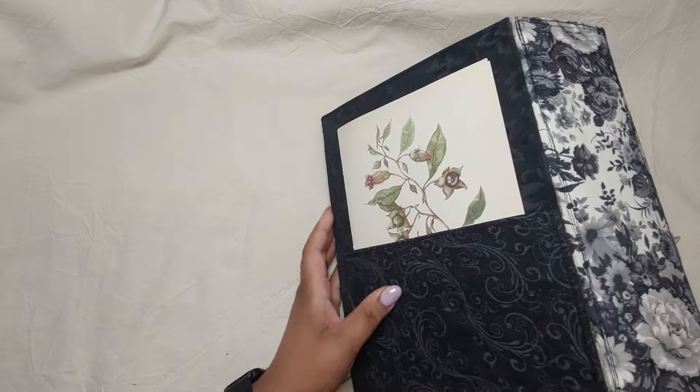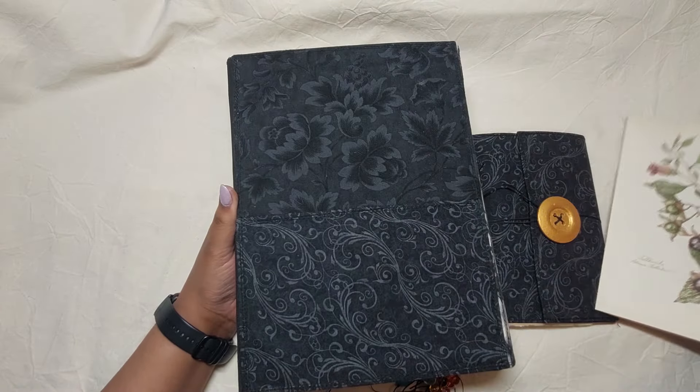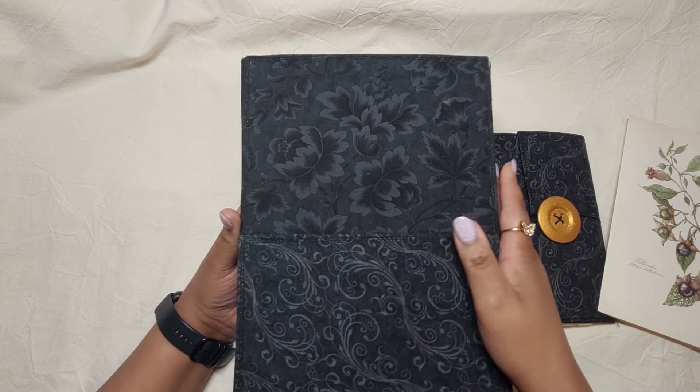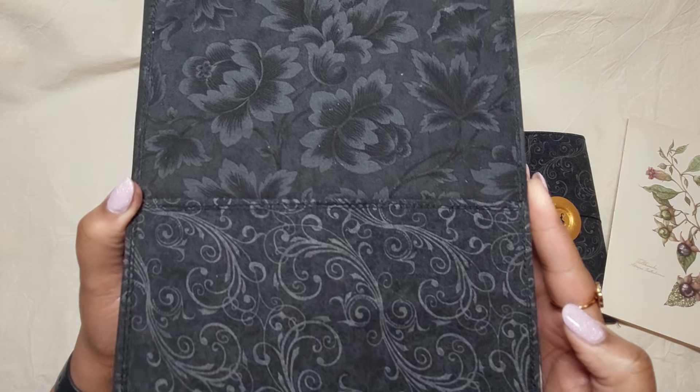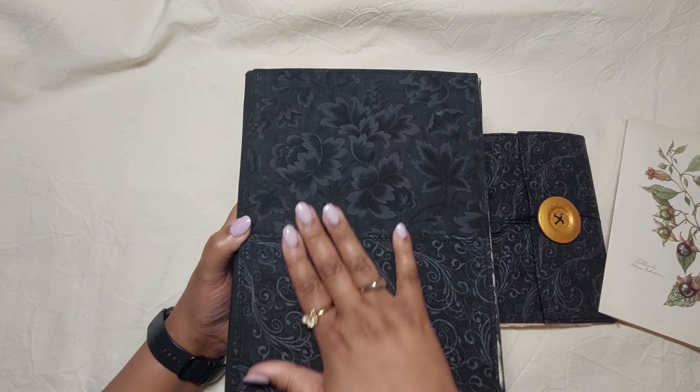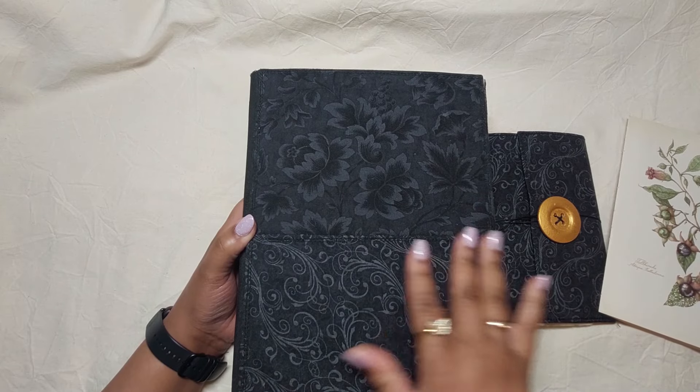I also use fabric at the back here as well — two different types of black fabric. One has like plants and flowers on it, and the other one is just swirls.